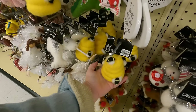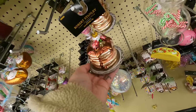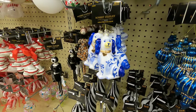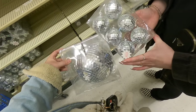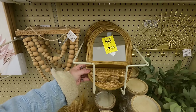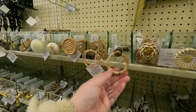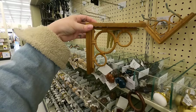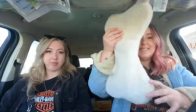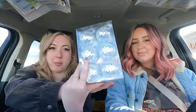The beehive is really cute. I got this dog bone stocking and these disco ball ornaments for $3.50.